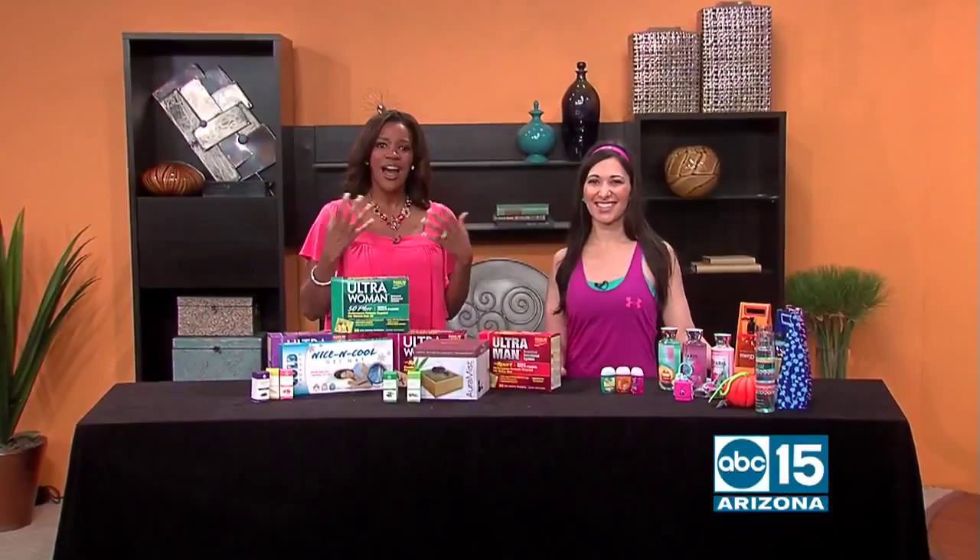October is the month for pumpkins, ghosts and goblins, but also awareness for a number of different medical conditions. And now spreading awareness has extended into fashion. Outlets at Anthem Shopping's Lisa Aquafreda is here to show us how color in your closet really translates into making a difference.